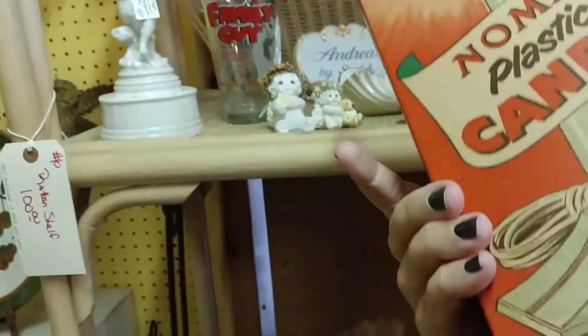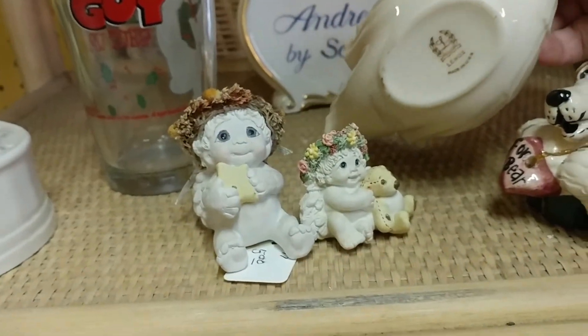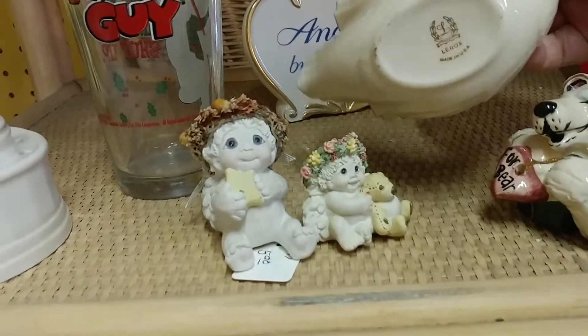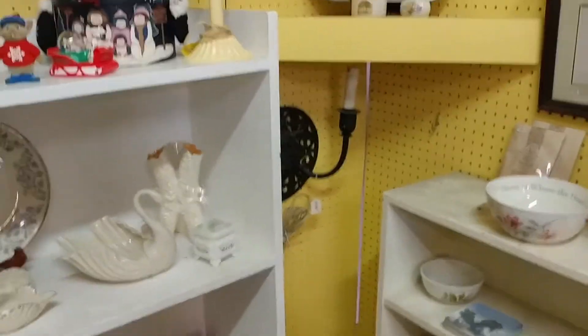I was really excited to find these Christmas candlesticks still there — I just thought the packaging was really great and would be fun for the holidays. One box was in good condition; the other was missing the top, but I still picked them both up. Those will probably end up in a Christmas in July sale.